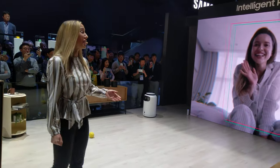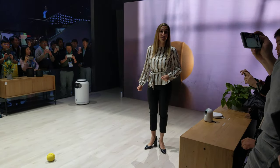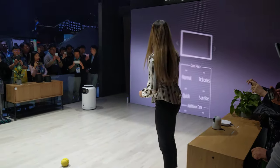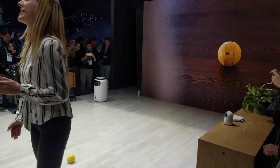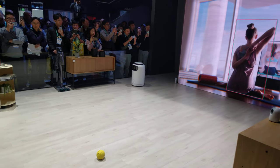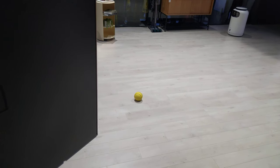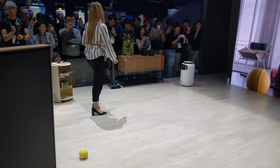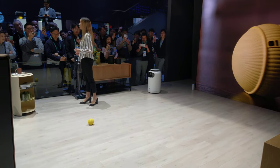Bolly is a ball-shaped robot designed to move around your home while avoiding obstacles like your furniture. Bolly has a built-in camera able to recognize faces and objects, which means it can be a coordinator and caretaker for both your physical and digital lifestyle. Bolly goes where you go and does what you need.